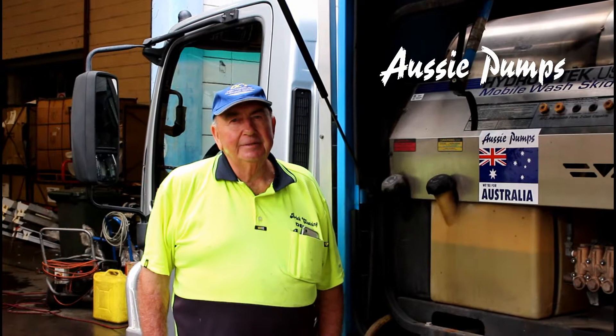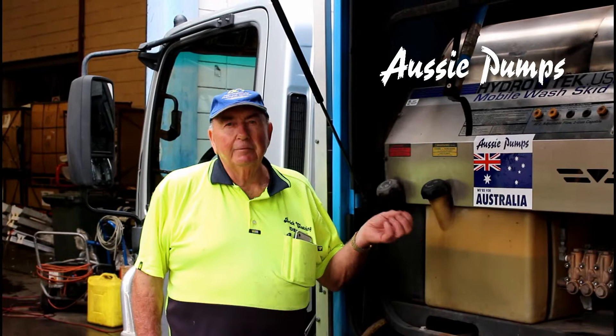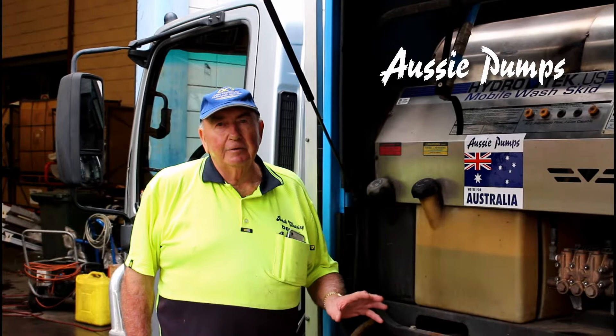We also have a trailer set up with a similar machine — a smaller one — and I have another trailer with another big one for big jobs. I can run two or three operators at the one time. We remove a lot of paint and do old restorations, and when they renovate the brickwork we use a special stripper, seal it off, and then take it off with hot steam.